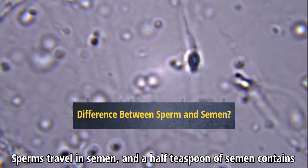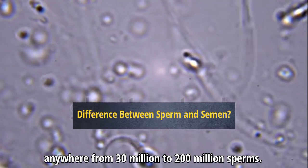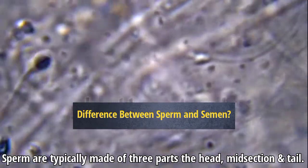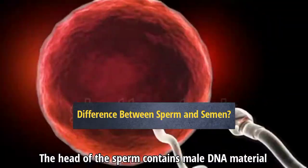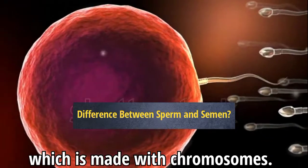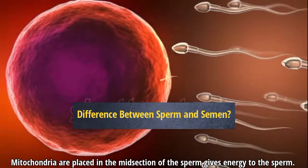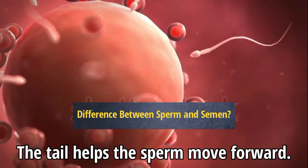Sperm travel in semen, and a half teaspoon of semen contains anywhere from 30 million to 200 million sperm. Sperm are typically made of three parts: the head, midsection, and tail. The head of the sperm contains male DNA material, which is made with chromosomes. Mitochondria are placed in the midsection and give energy to the sperm. The tail helps the sperm move forward.